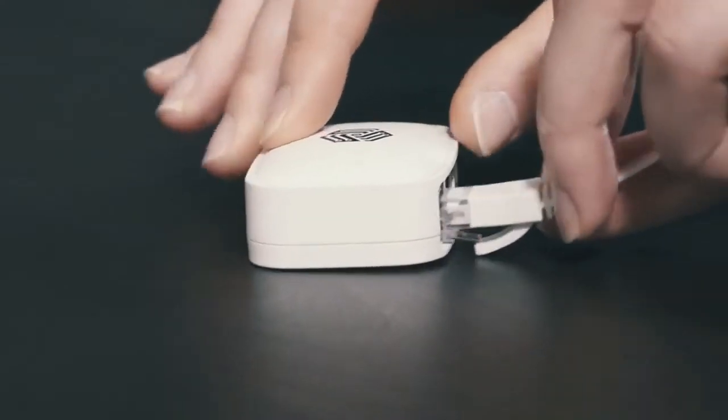All this and only a 5-second setup out of the box. Just plug it into your router and it's ready to go.